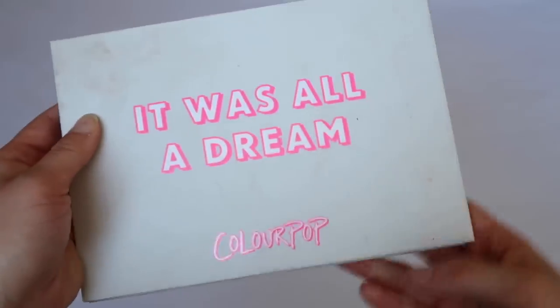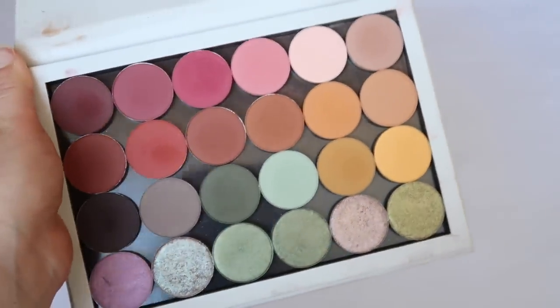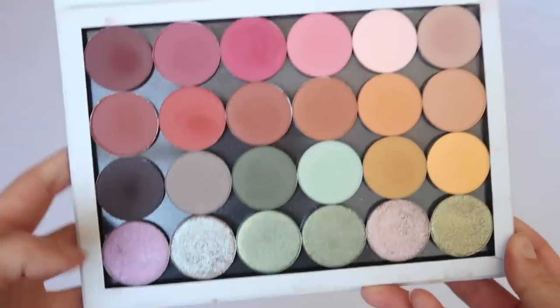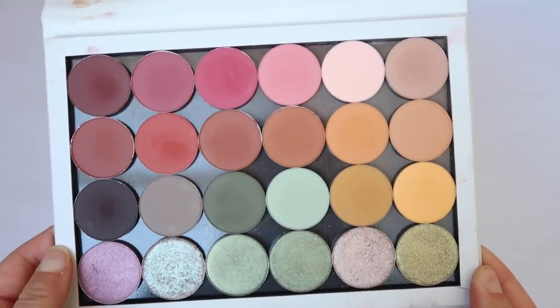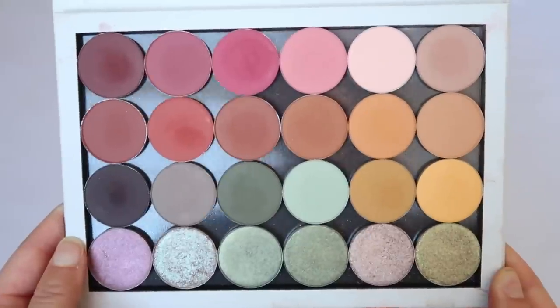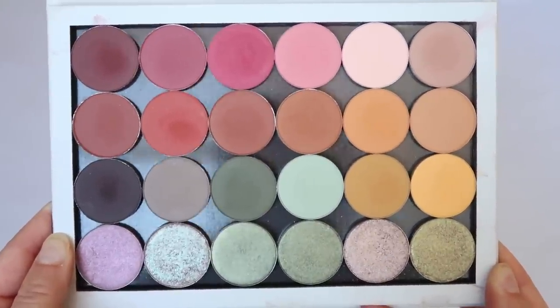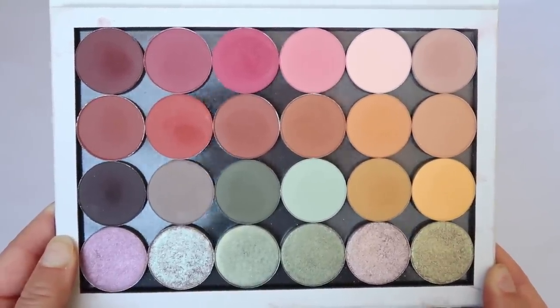We're starting with my heavy hitters — the brands I have the most palettes from. By far ColourPop wins. The first palette is one I made myself: I bought the individual palette and selected all the colors. Most of these shades are probably discontinued at this point, which is why I don't really feature it, but I think I did a pretty good job developing my own palette.